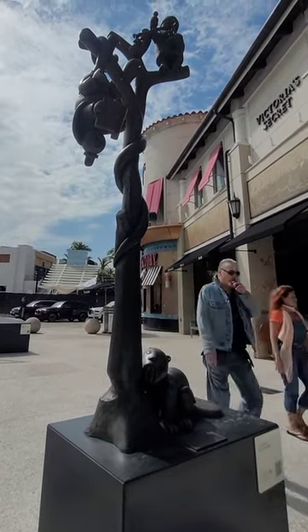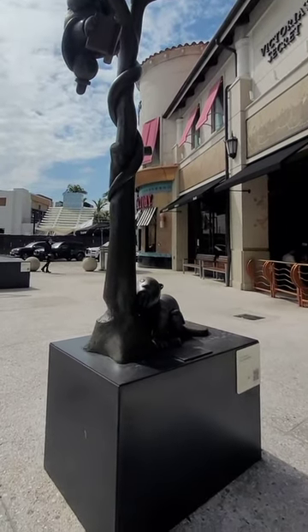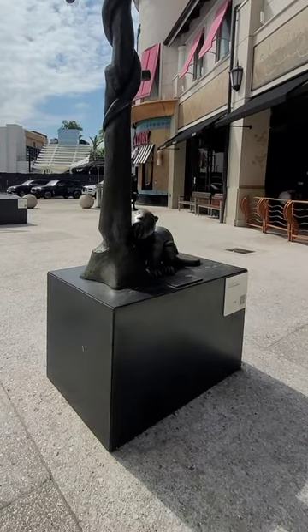This looks like a possum hanging upside down reading a book. And at the very top there's some sort of bird with scales of balance or something? Interesting.